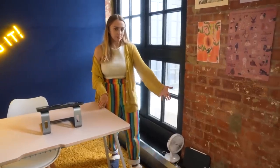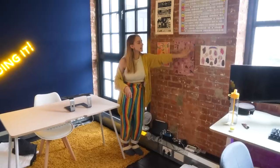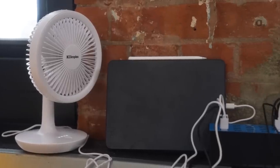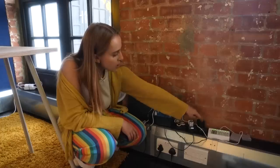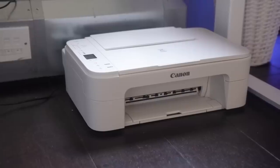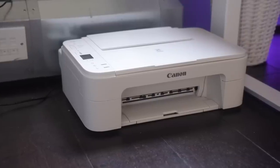Down here is my charging station, right below my sex-positive poster wall. I have this massive USB charging brick, a fan for when it's hot, camera chargers, battery chargers, and a printer — which is basically only used for printing out the Sexy Scribbles colouring pages. That's literally its only use, but it's a very important use.